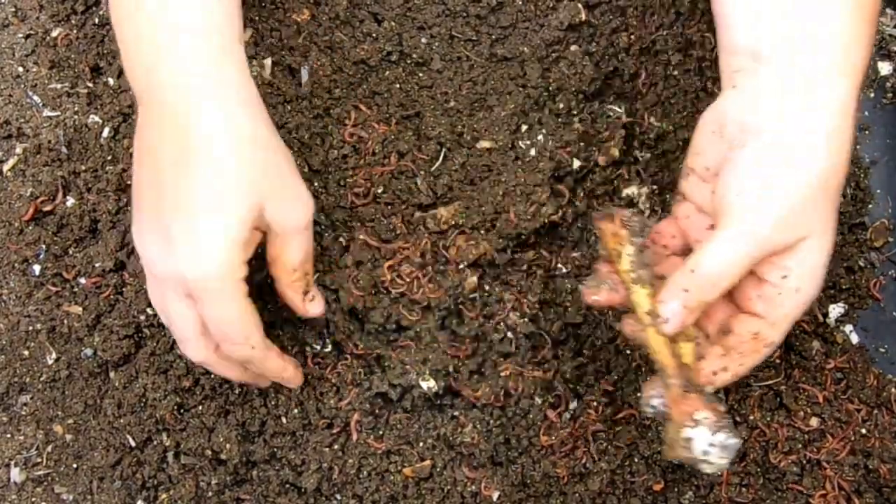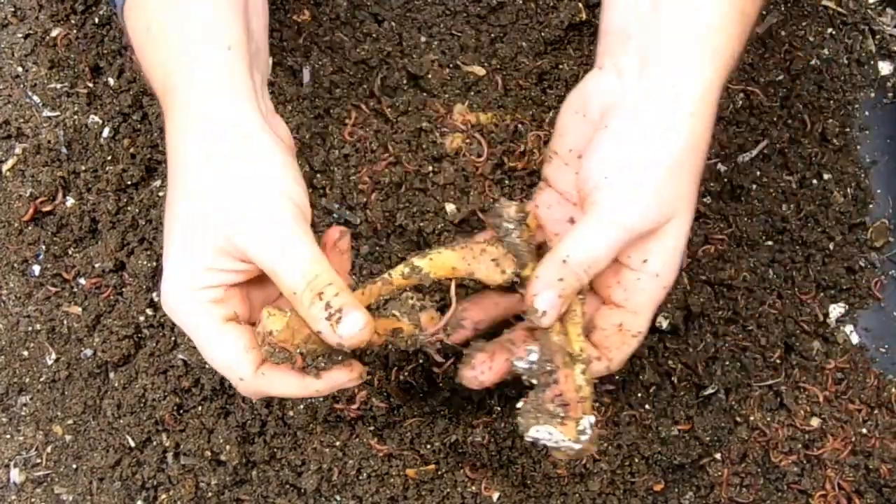Looks like they've really cleaned that one up. That looks like some mold or something there. But these were cooked chicken bones from chicken soup.